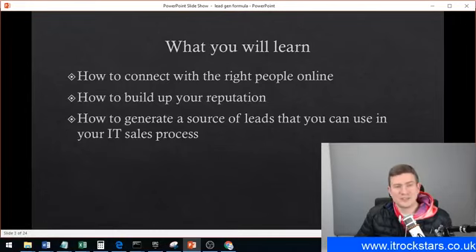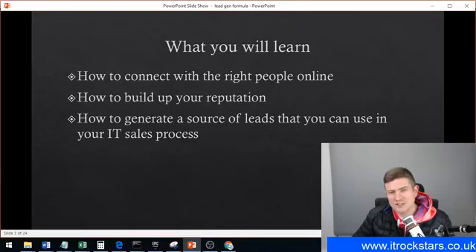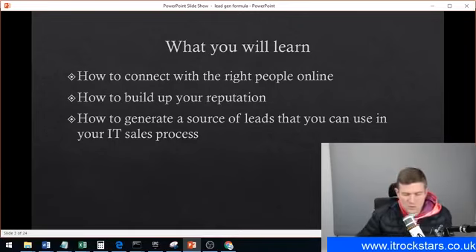What you will learn: how to connect with the right people online. I'm going to show you how to refine your audience online, connecting with the right people — specifically the type of customers you're wanting to work with. A lot of IT companies and MSP owners basically just pick any company that needs IT support. But everyone should at any stage in their business have a tough think about who their target market is and what their ideal client looks like.